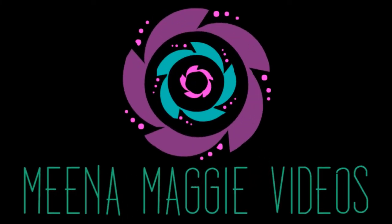Hey guys, welcome back to my channel. If you are new here, my name is Mina Maggie, and today I'm going to be showing you some of my favorite beauty products for the summer.